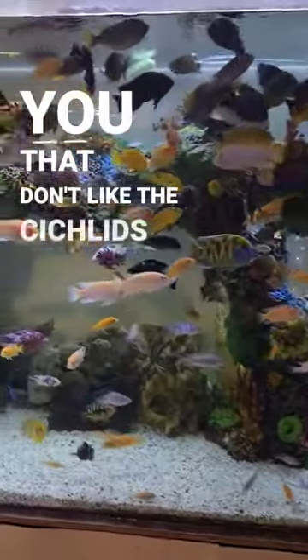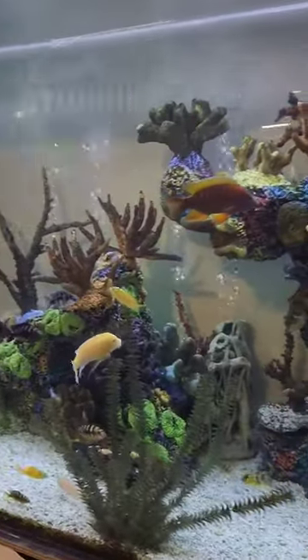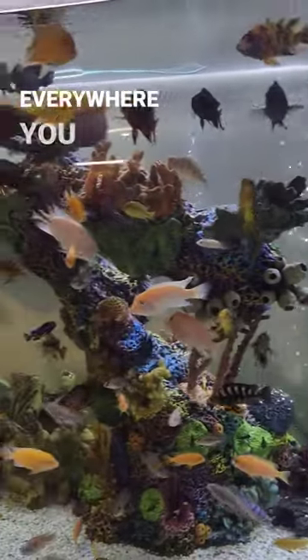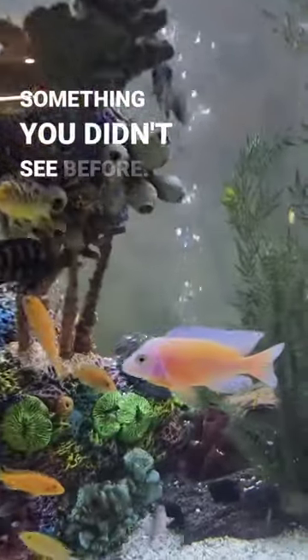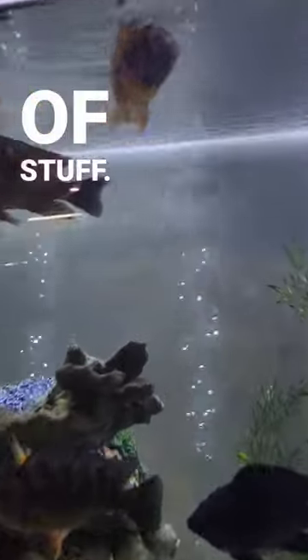For those of you that don't like the cichlids in there, well that's just too bad, because this tank is absolutely stunning and it impresses everyone who sees it. These guys are just so incredibly beautiful — everywhere you look you find something you didn't see before: colors, morphs, all kinds of stuff. Beautiful.